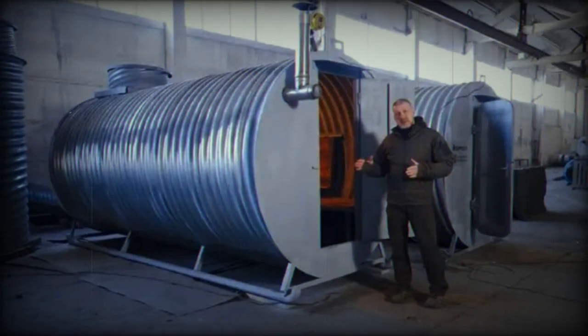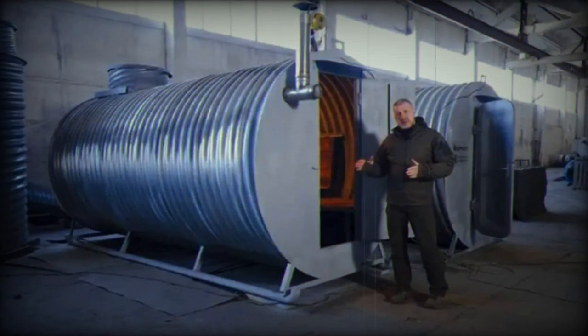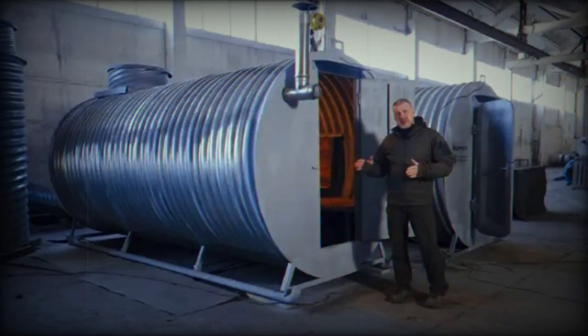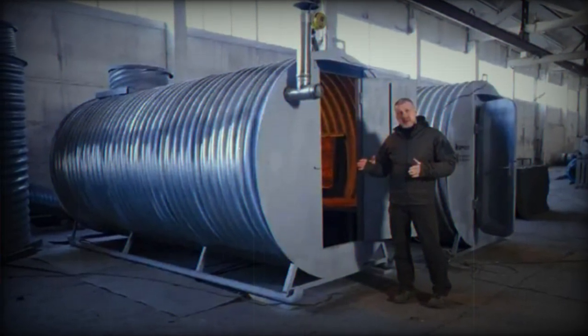However, it could prove useful for quickly fortifying a given area — its strength may lie more in its speed of installation than in its mobility. The real utility of this new bunker on the battlefield remains to be seen. For now, it is still unknown when these ski-equipped bunkers will appear on the front lines.